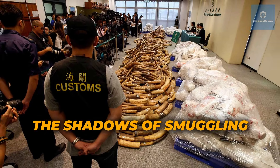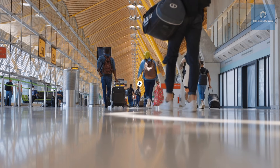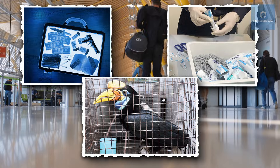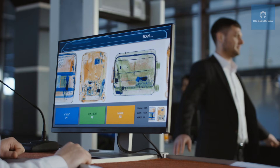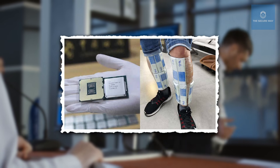Beyond the passport, while false passports are one challenge, smuggling — in its myriad forms, be it contraband, narcotics, or illegal wildlife — is another enormous task. Smugglers constantly adapt, using clever methods to pass forbidden items through security.